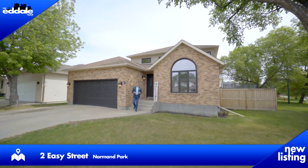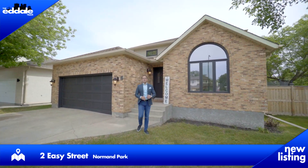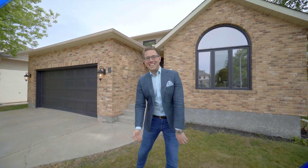Hi, it's Ed Dale with RE-MAX Professionals, and today we're in Norman Park at 2 Easy Street, and we have a beautiful two-story for you to see, so let's go have a look.